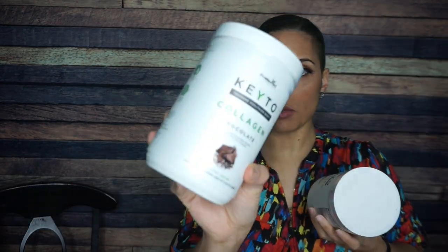If you remember a while ago, I made a video about their other flavors. I have the chocolate, which is my personal favorite, and the vanilla.